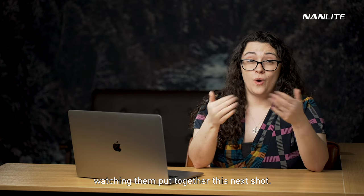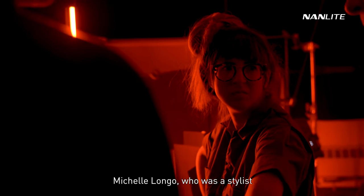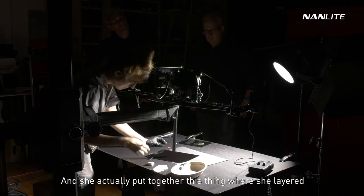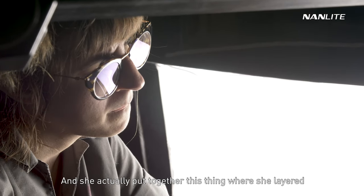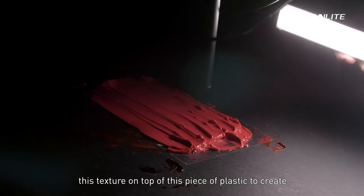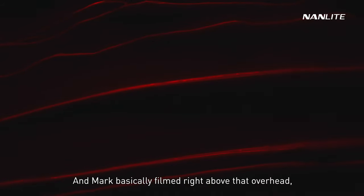I really enjoyed watching them put together this next shot. Michelle Longo, a stylist and cosmetic still life expert, was on set. She layered texture on top of a piece of plastic to create waves and ripples.